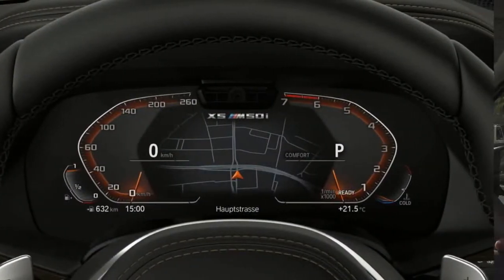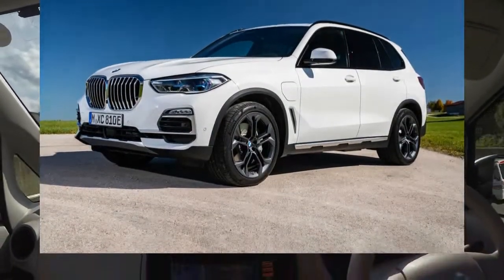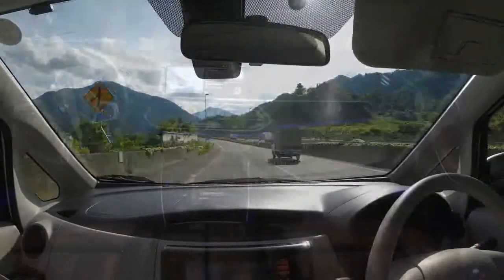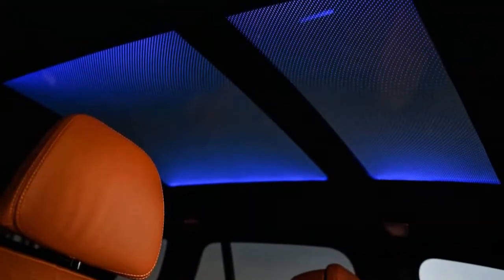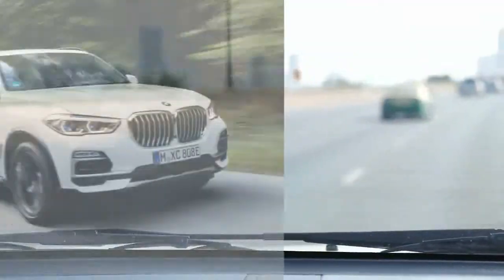This year, the 2022 BMW X5 carries over with minimal changes beyond the arrival of an opulent Black Vermilion version of the X-Drive 40i. Available for just one year, the X5 Black Vermilion pairs plush equipment with flashy styling inside and out. Overall, the X5 is a solid choice for a luxury SUV among rivals such as the Acura MDX, Audi Q7, Genesis GV80, and Mercedes-Benz GLE.